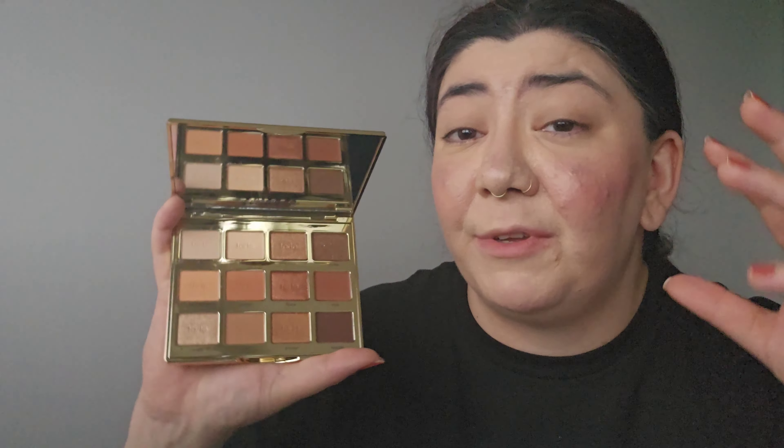Moving on to eyes — I'm going off camera quickly to apply my Urban Decay primer and then continuing. For eyeshadow, I'm going in with the Tarte Tartlet Toasted Palette. Sephora had a discount just before Christmas — I think it was about half price — and I picked it up. I haven't tried any Tarte eyeshadow palettes before and wanted to see what the quality is like.